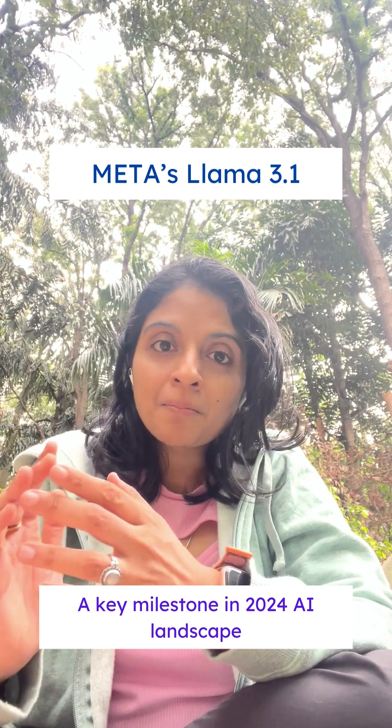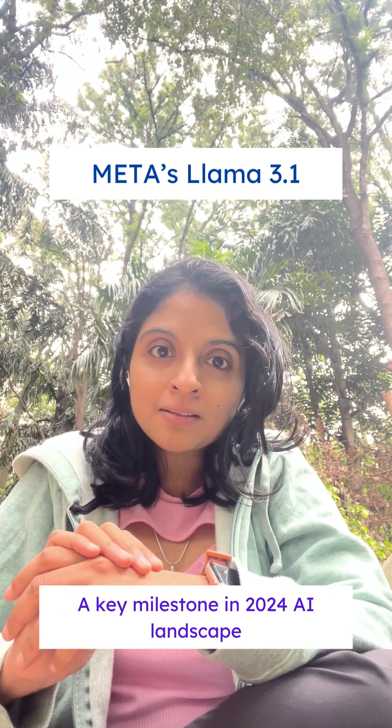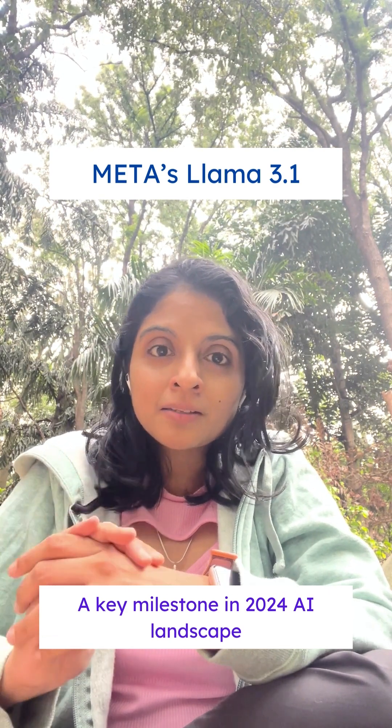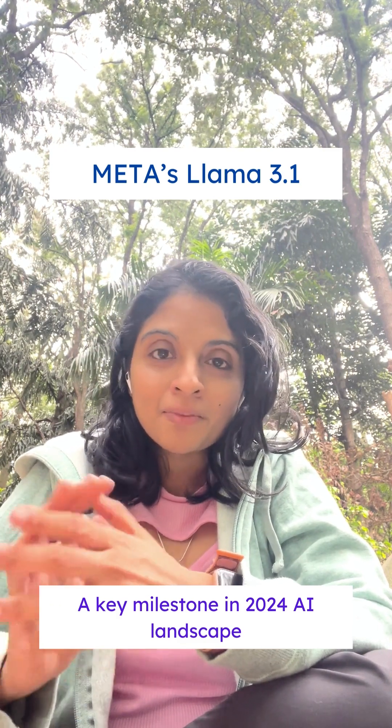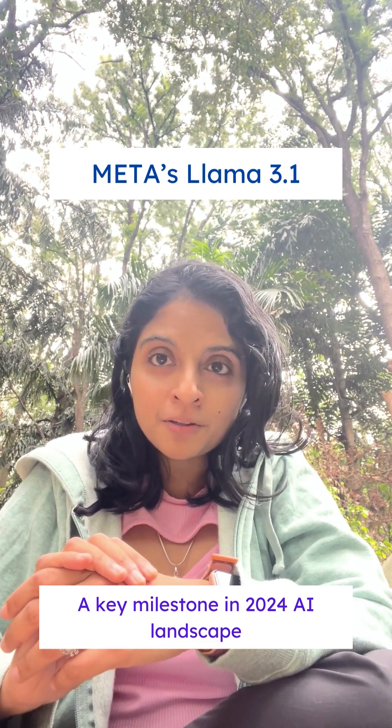Hi. Meta released Llama 3.1 this last week and many are considering it as a key milestone in the 2024 AI landscape. Here are the key highlights of Llama 3.1.